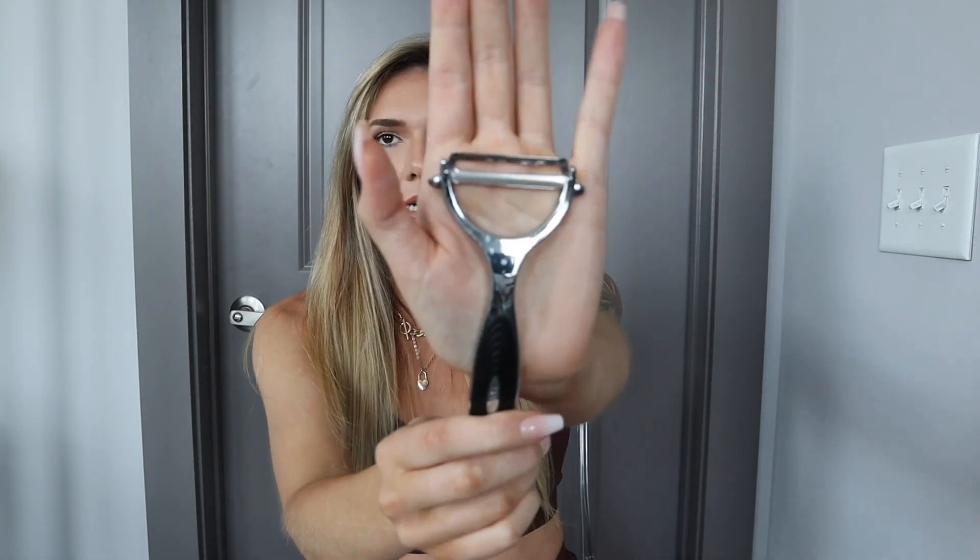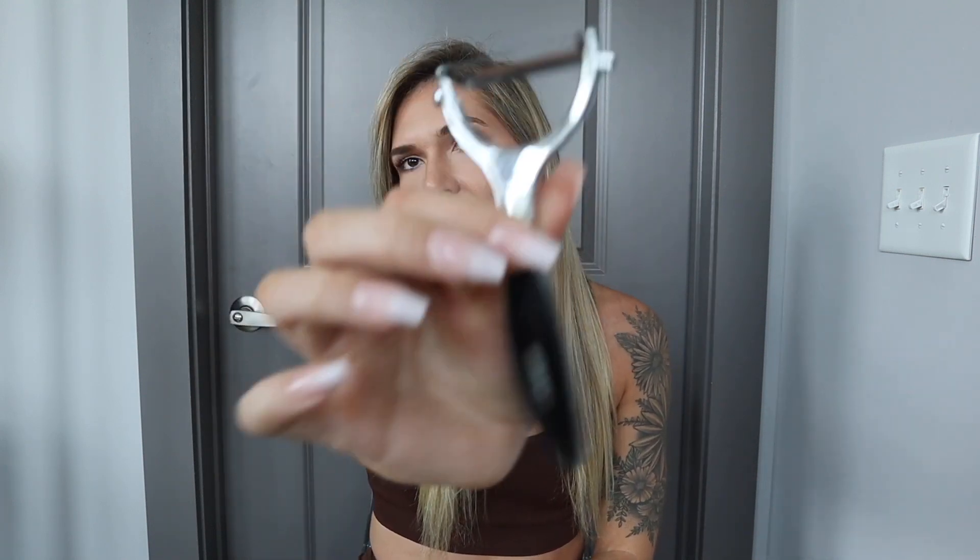A veggie peeler is next. I got a pack of two of these. If I make carrot salad, I like to get the big carrots and slice them. Or if I'm doing like a sushi roll, I'll do cucumber and slice them with this. If you have sweet potato or potatoes and you don't want the skin on them, peel them. I'm trying to get more healthy, so this will probably be a good utensil to have.